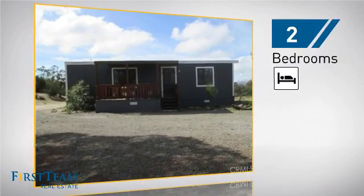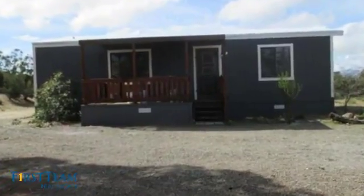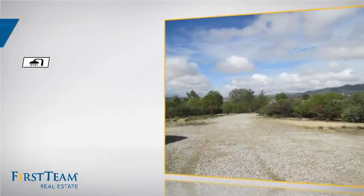Inside, you'll find two bedrooms so you always have a private space to come home to, as well as two full bathrooms.